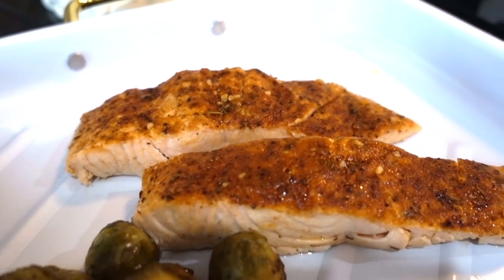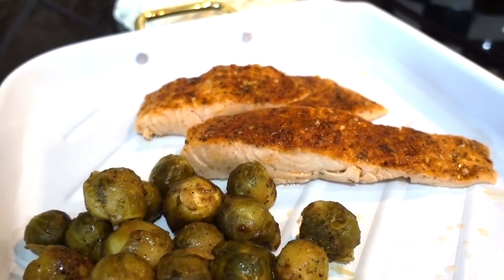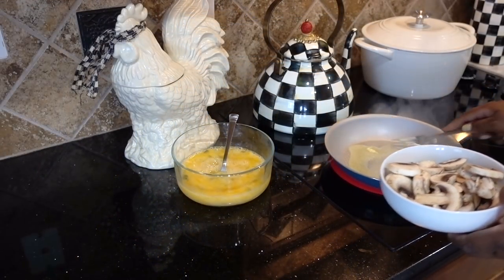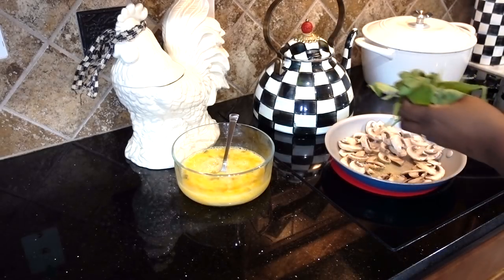Believe it or not, I did that little refresh all in one day. Now I'm making a little dinner — we're having salmon and roasted Brussels sprouts, and eggs with mushroom and spinach. It's a light meal but it's very hearty.